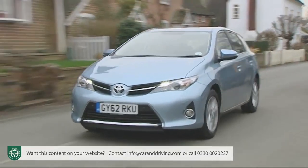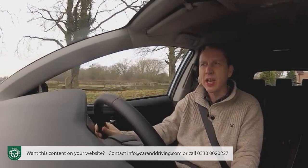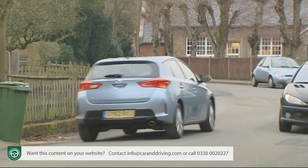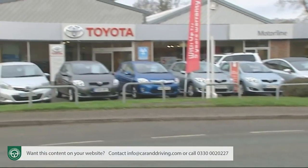All models get pretty low insurance ratings, grouped 7 to 14 on the 1 to 50 scale, helped by the fact that the Auris is unlikely to attract boy racers and that repair costs have been kept to a minimum. Residual values are probably second only to the Volkswagen Golf in this class, and there's the peace of mind of a five-year, 100,000-mile warranty.